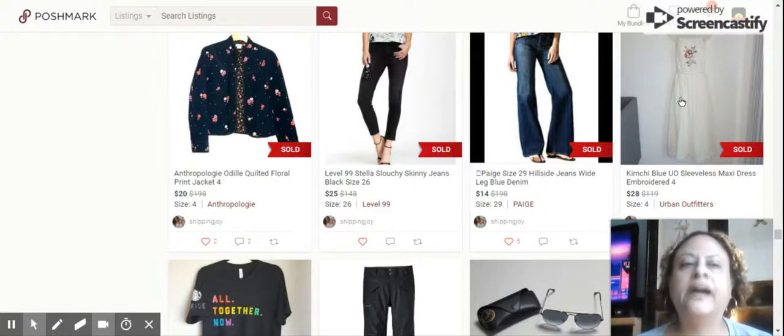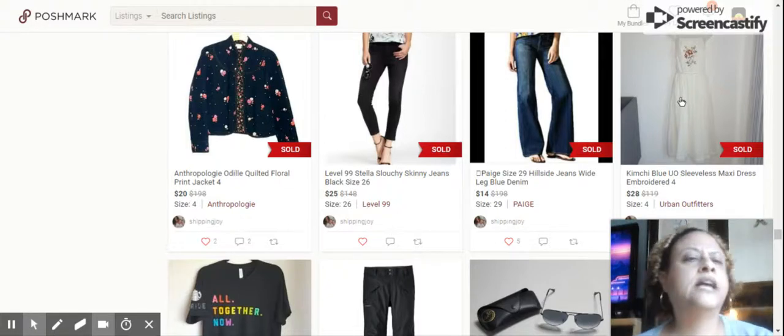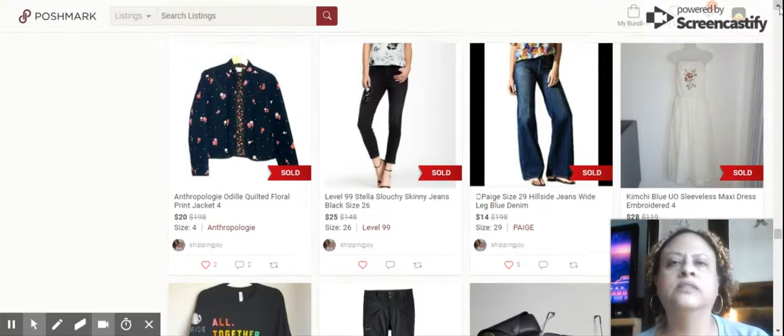This sold in like an hour: Kimchi Blue Urban Outfitters Sleeveless Maxi Dress Embroidered. It had beautiful floral embroidery, size 4. Sold for $28 in less than an hour.